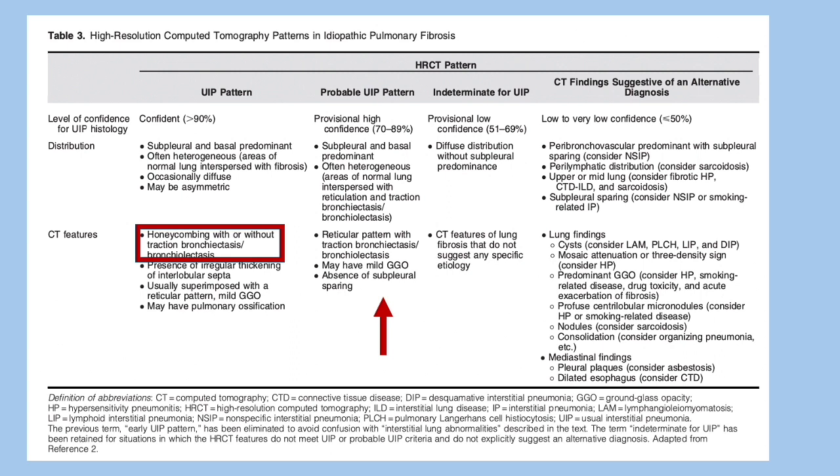A quick recap: IPF diagnosis based on HRCT is divided into typical UIP, which is quite confident for IPF, probable UIP, indeterminate, or alternate diagnosis, which does not suggest IPF. The histopath and CT features in typical UIP show predominantly honeycombing and tractional bronchiectasis on CT.